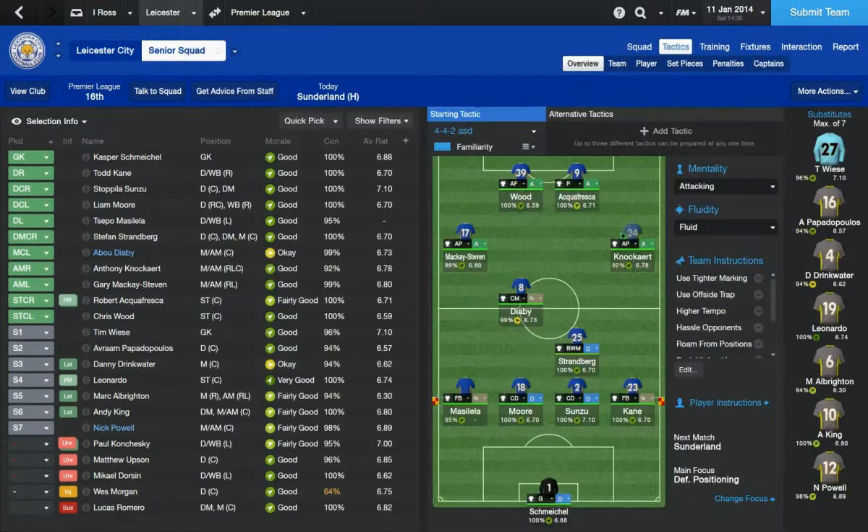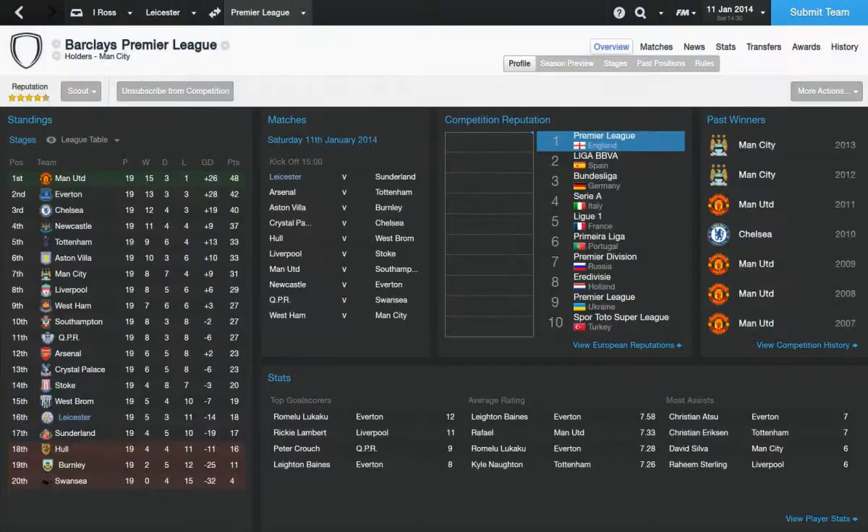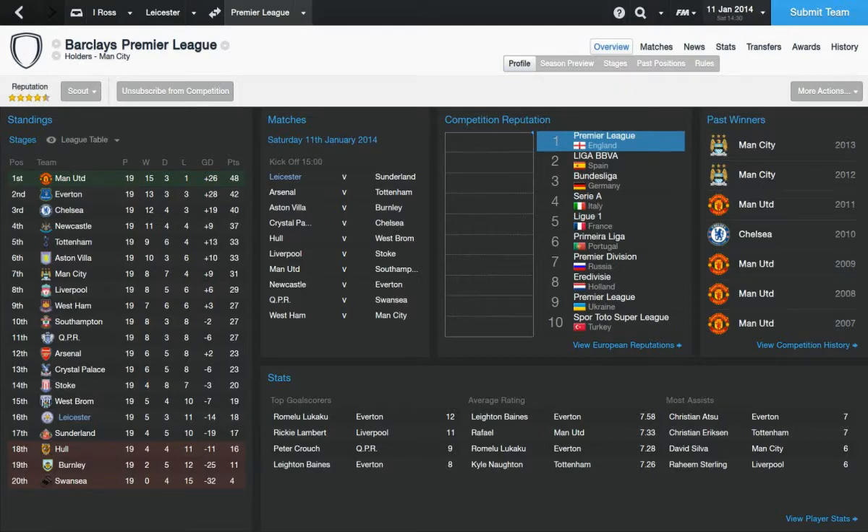Let's have a little look at the league table, because at the moment we managed to pick up another result, which was a really good result against Newcastle 2-0. I'll go back and show you the games I've just played. We've pushed ourselves 2 points above 18th and we are starting to get a couple more points on the board.